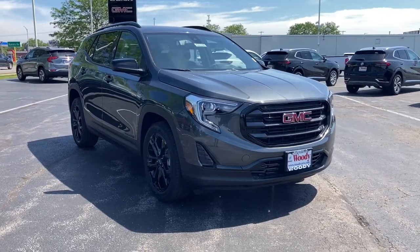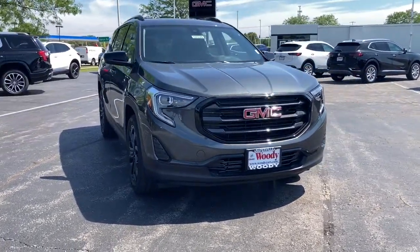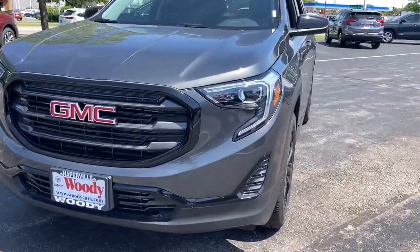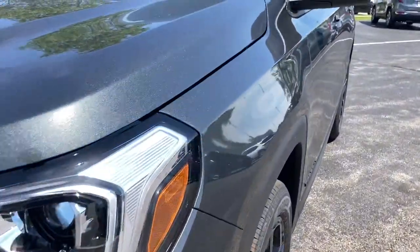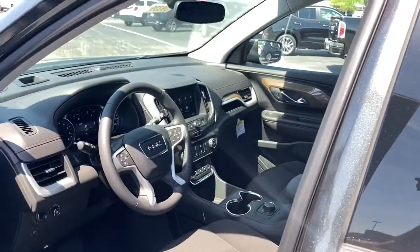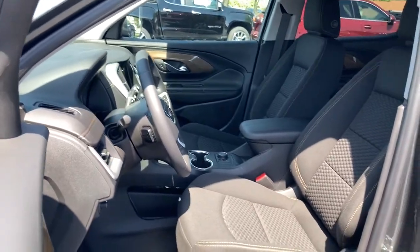Enjoy the view of this 2021 GMC Terrain. You deserve a ride that was designed with your needs in mind. The time is right to take advantage of the technology, performance, and creature comforts this vehicle has to offer. These are just some of the great options this vehicle comes with.